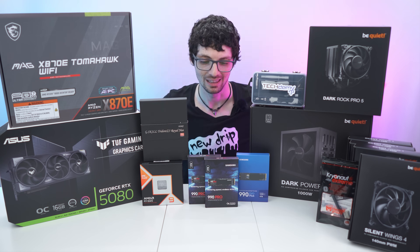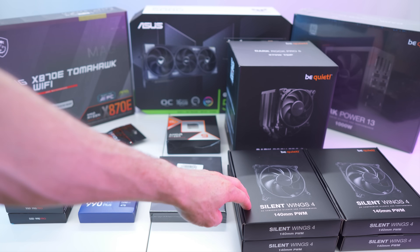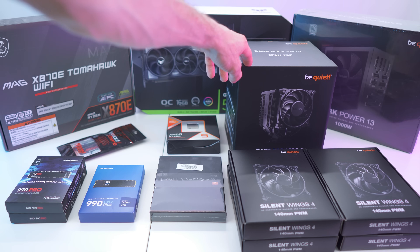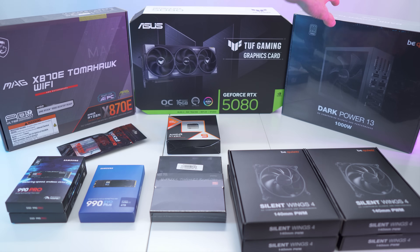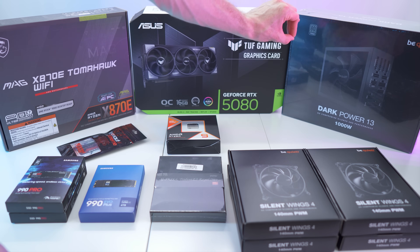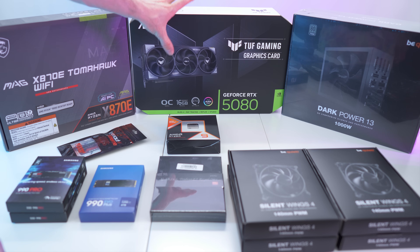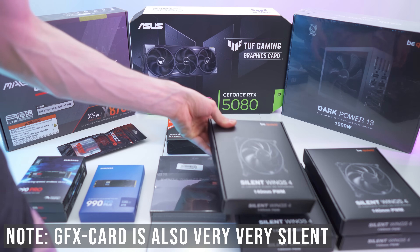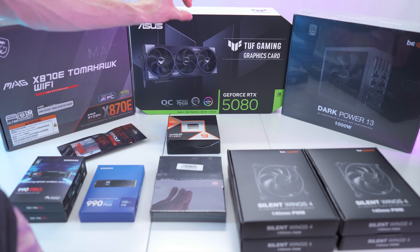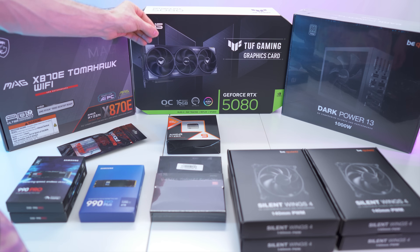So first of all, let's unbox everything. This build will be optimized for silent processing — that's why we have the Silent Wings 4 in 140mm, and we also have the Dark Rock Pro 5: very powerful, very silent. We also have the Dark Power 13 — extremely quiet, great performance. The only thing not really optimized for quietness is the graphics card. We'll see how bad it is, but the rest should be extremely silent. Thanks to the four additional fans, we should get massive airflow so that hopefully the graphics card also gets much more efficient cooling and doesn't have to spin up that much.